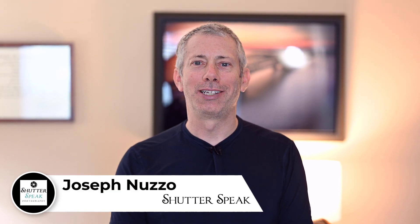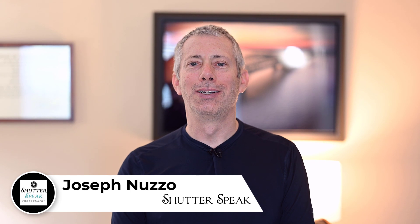Hello YouTube, Joe here from ShutterSpeak Photography. Very nice to see your smiling faces again here on YouTube. As you may have already heard, Nikon Rumors is reporting the possibility of two new Nikon cameras to be announced, possibly in late October. This could coincide with the PhotoPlus Expo, which is held in New York City right around that time each year.